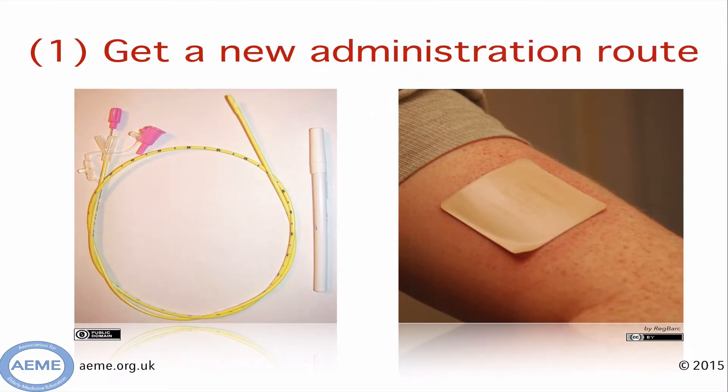So how do we manage this? Firstly, we have to find a new administration route — a new way of getting the medications into our patient. There are two we're going to discuss in this mini gem. The first is a nasogastric tube. Once a nasogastric tube is in place, we can deliver Madapar. Madapar is also known as co-beneldopa, and it's a form of levodopa like Sinemet, which most people are familiar with. The difference is that Madapar comes in a dispersible form that can be dissolved in water and given down an NG tube.